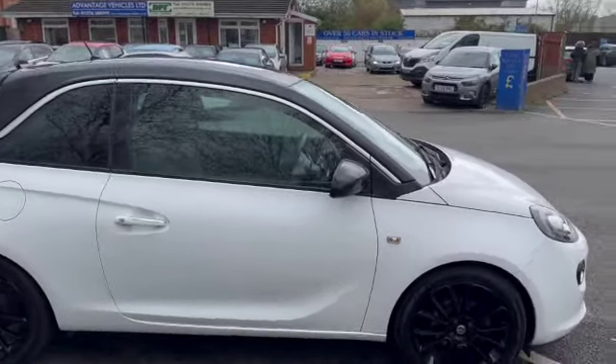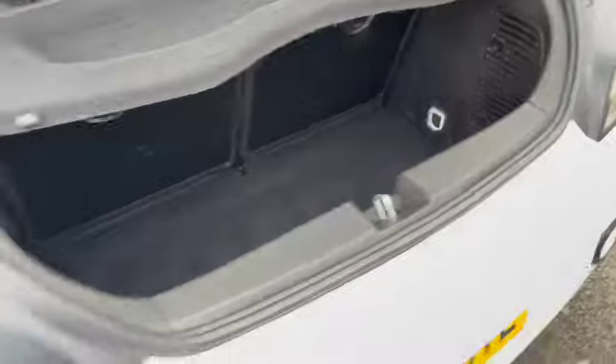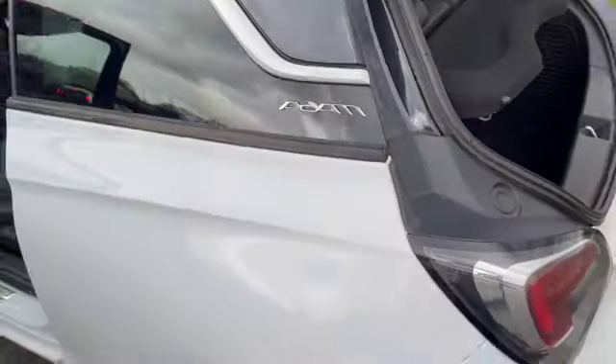Lovely finish on the seats, nice and clean and tidy as well — no rips or tears. Showing you the back there, so it is a two-door but nice and spacious on your two outside seats as well, with headrests. Coming round to the rear, it's got parking sensors and a good-sized little deep boot as well.